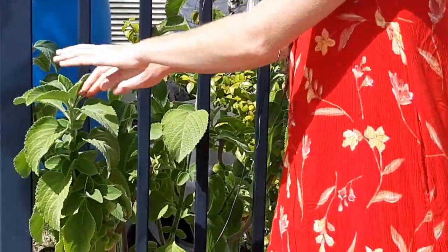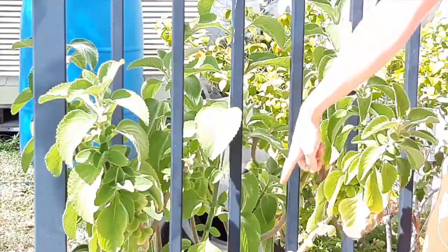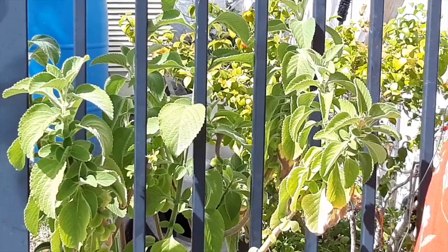It's a perennial that grows really easily. You can take a cutting of it, stick it in the ground, stick it in a pot just like here, and it'll grow toilet paper for you.